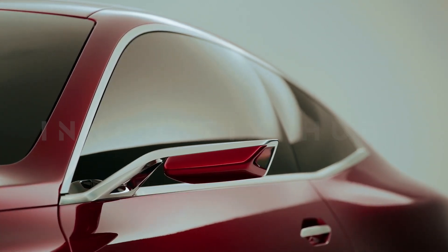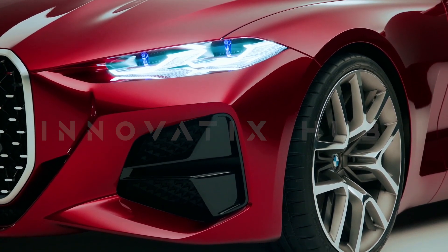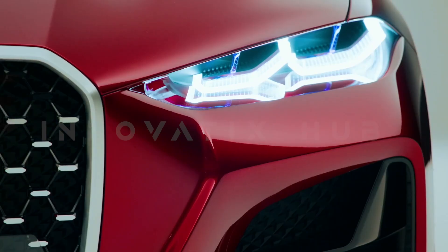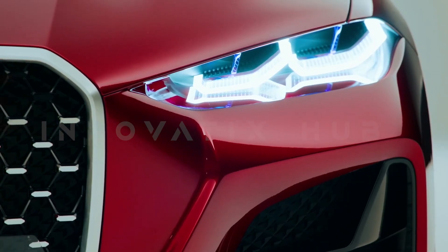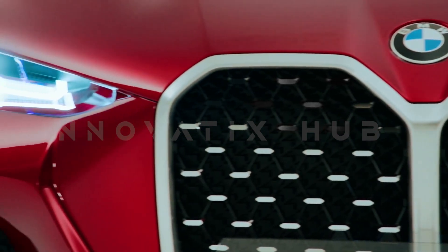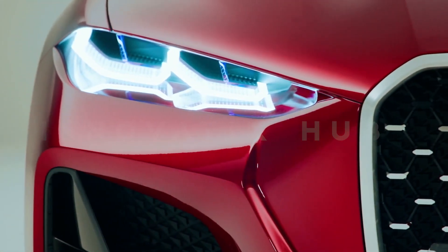It dazzles with its arrow-narrow open LED headlights with laser light, polished aluminum side mirrors, and three-dimensional tail lights. The BMW Concept 4 is a flawless design with its elegant roofline, powerful shoulder line, and sporty rear diffuser. It draws inspiration from the past but redefines the future.